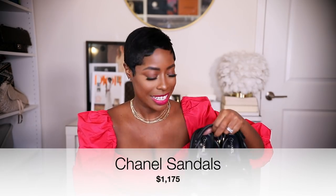Next up — I couldn't have a favorites video without including my Chanel dad sandals. These are still controversial; people either hate them or love them. But I knew with most of my luxury shoe purchases that these were going to make an impact in my wardrobe — a go-to, easy piece I didn't have to think too much about. And they are just that. I wear these probably every other day. I just slide them on to check the mail, run to the store, go to the post office. They are so comfortable.